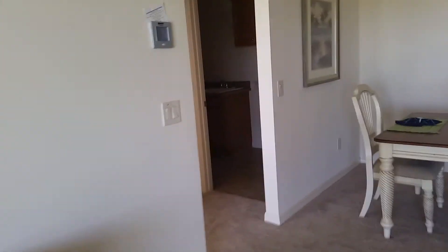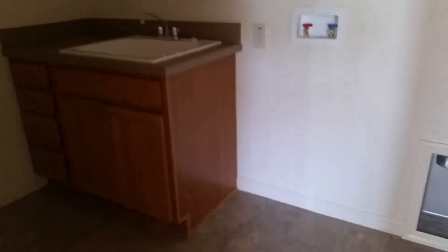Your TV would go there. And here you also have your cabinets in the laundry room.